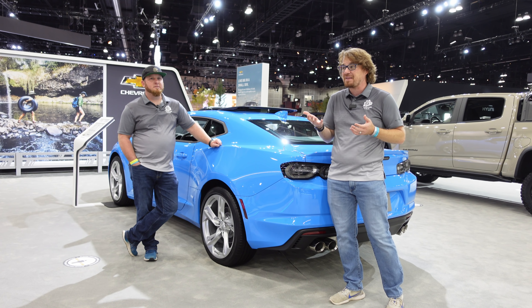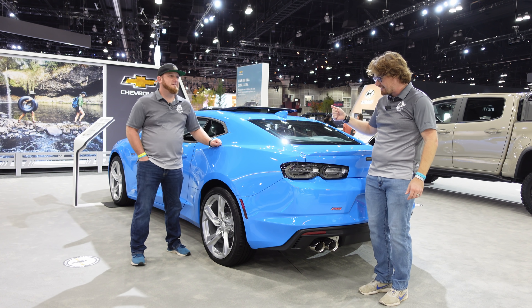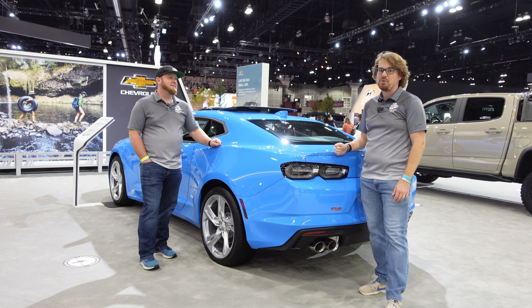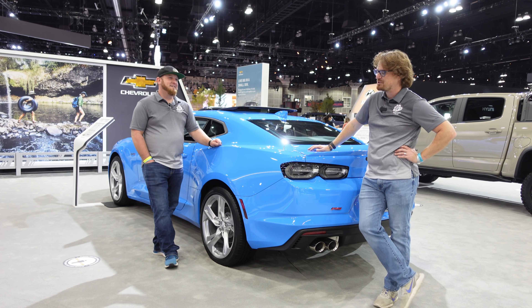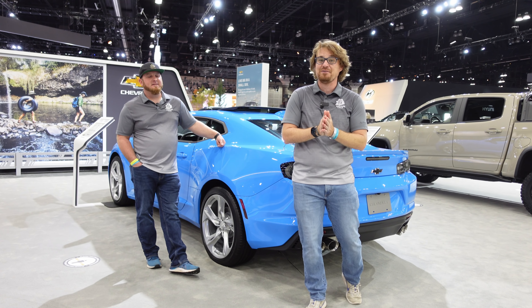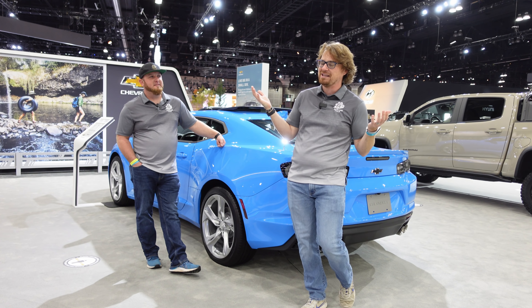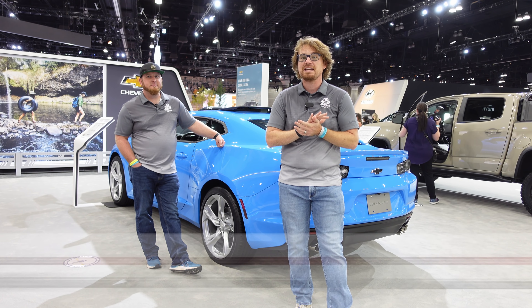Those aero options — short of being on the track — you're not going to need. This really is the everyman's, the working man's sports car. This is how I would spec it right here. So there you have it gearheads: a sub-$40,000 V8 American rear-wheel-drive sports car. I personally had a 2012 SS, so you know I love it. If you love this, love the video, hit that subscribe button, ring the bell so you get notified every time we post something.